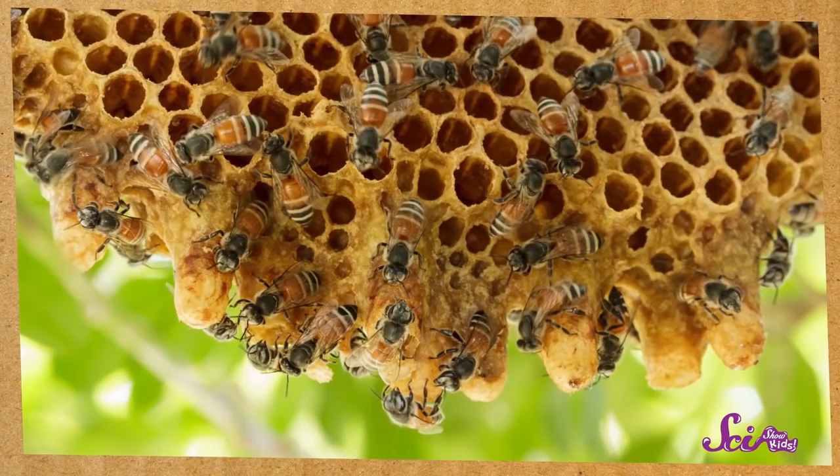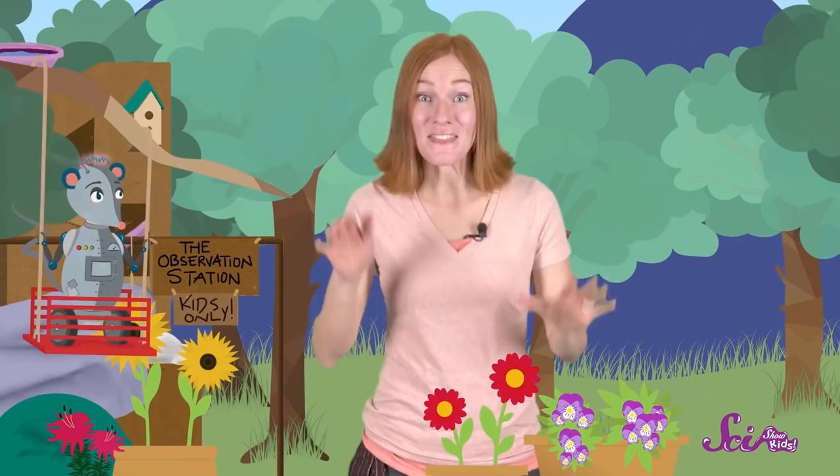Most of the other bees that live in the hive are workers. And worker bees — they do almost all the work. There are lots of jobs for them to do, like helping to build the hive, and keeping the hive clean. But their main job — the one that they do almost all of the time — is to look for food. That's what the bee that we saw was doing — she was getting food from that flower.